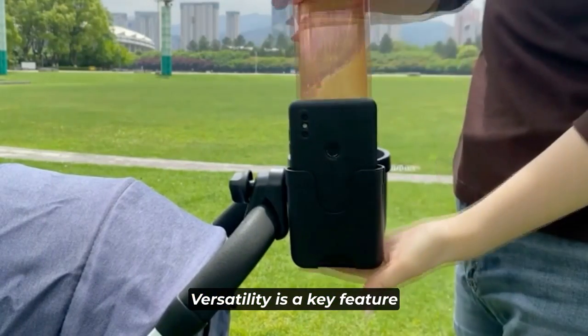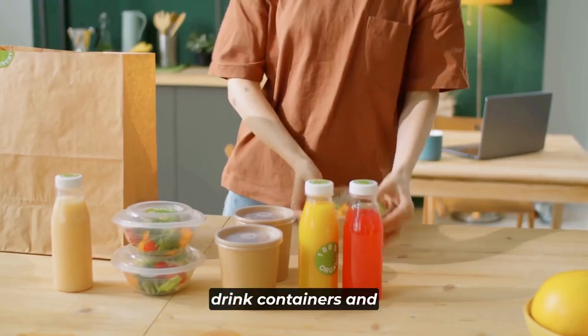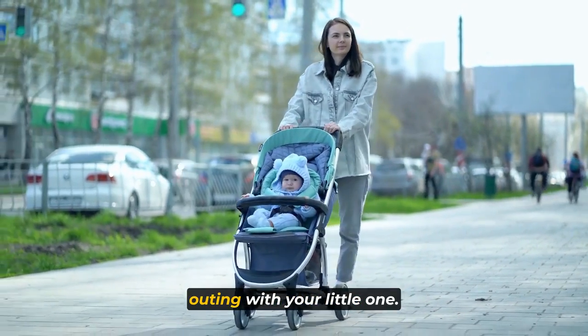Versatility is a key feature of this accessory, as it suits all types of baby bottles, drink containers, and coffee cups, making it a must-have for any outing with your little one.